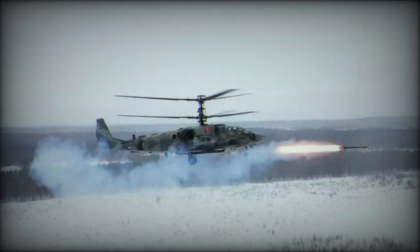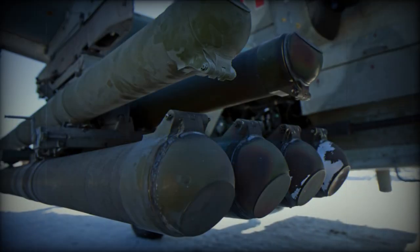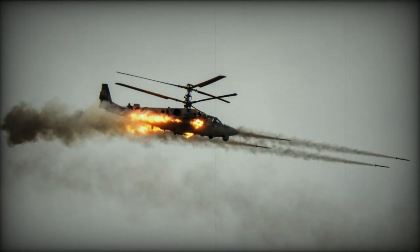The missile is designed to engage ground targets, including armored vehicles with reactive armor, at ranges of up to 8 km when fired from helicopters and 10 km from fixed-wing aircraft during the day, and up to 5 km at night. It can also target airborne threats when air defenses are active.